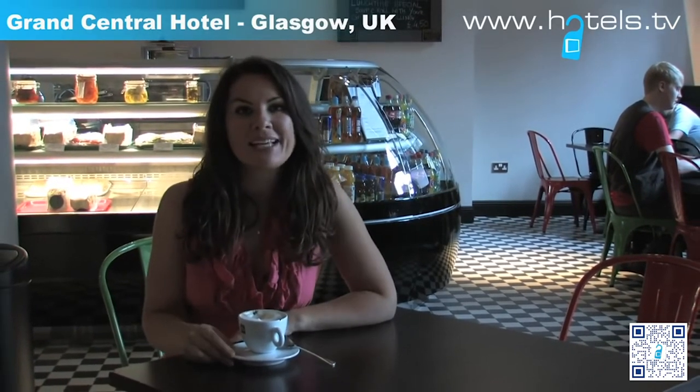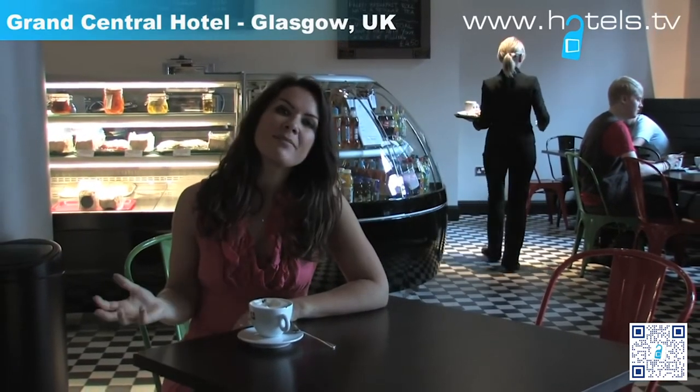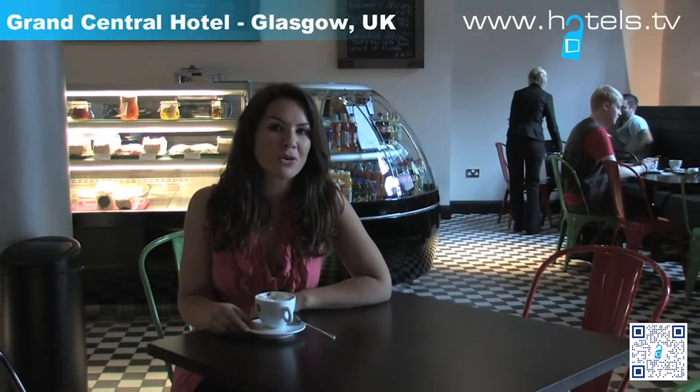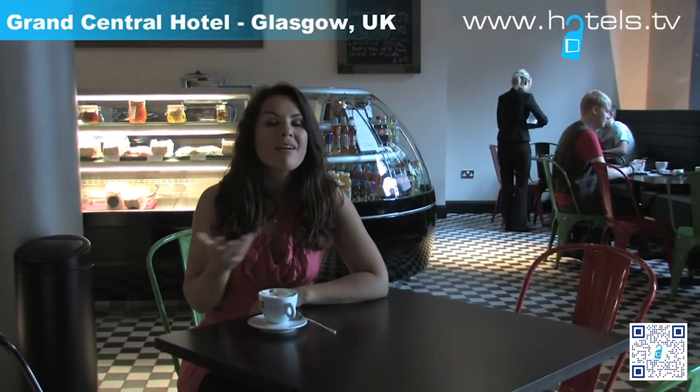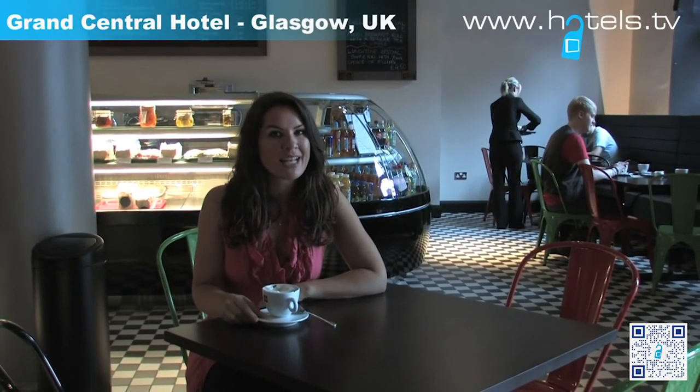I actually stayed at this hotel about 16 years ago and I have to say it's a completely different place. They've really managed to rejuvenate the original decoration of this historical building but at the same time brought it up to date so that it has all the amenities you'd expect of a modern hotel. And of course you can't get much better than the location right next to the train station in the centre of Glasgow.